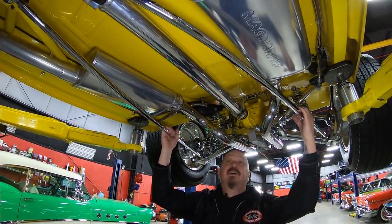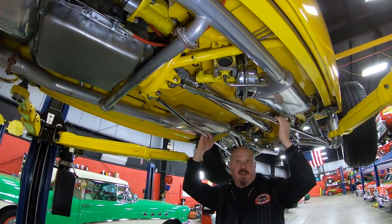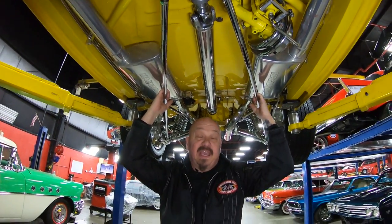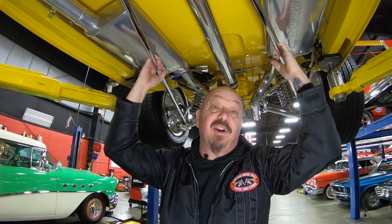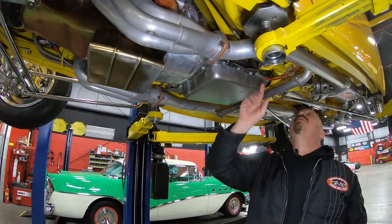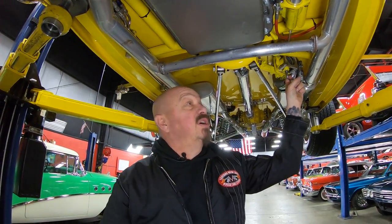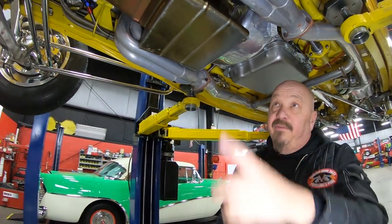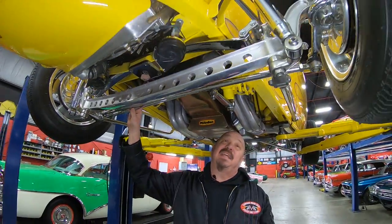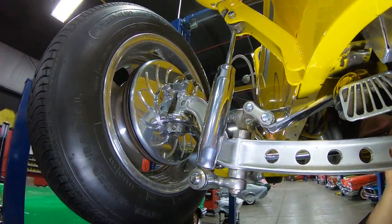We've got our braces here for the Jag rear end — very cool. Magnaflow mufflers are all jet-coated, pipes are all polished, driveshaft's all polished. You're going to want some mirrors to show the bottom of this car off. We're actually taking this car to Autorama this weekend as one of our show cars. It's got a 700R4 four-speed automatic. The master cylinder is mounted down here with a Ford-style power booster, and there's a Vegas-style gearbox doing the steering.